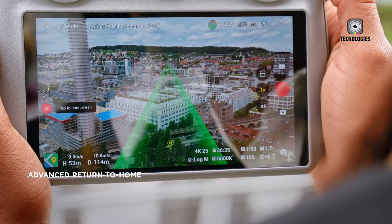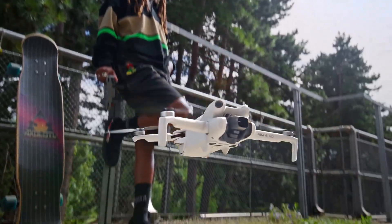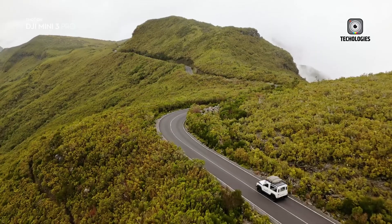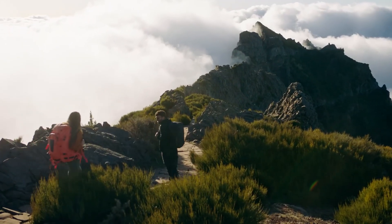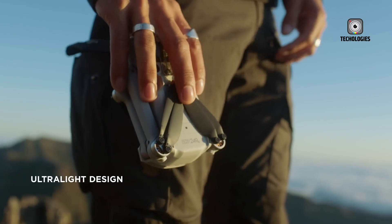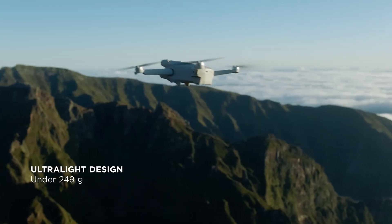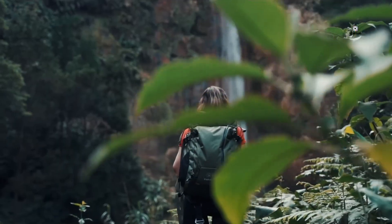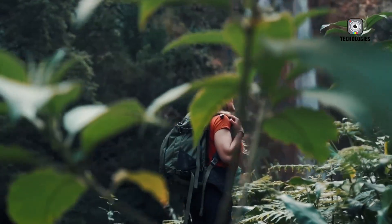Regarding flight time, the current DJI Mini 4 is capable of flying for 34 minutes. Given the 250-gram weight limit, it's reasonable to expect that the maximum flight time for the Mini 5 will be around 40 minutes. This increase in flight time will likely be accompanied by improvements in other areas as well.